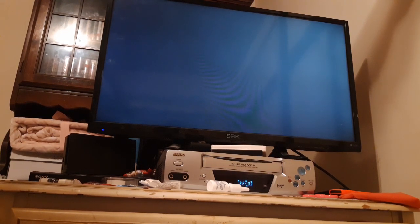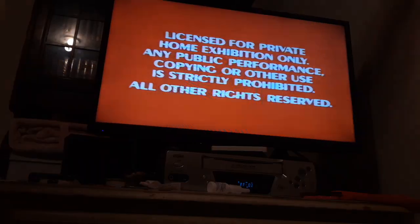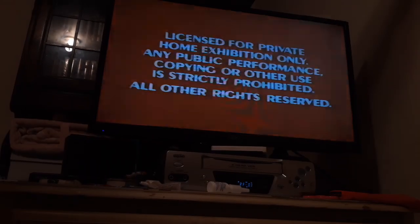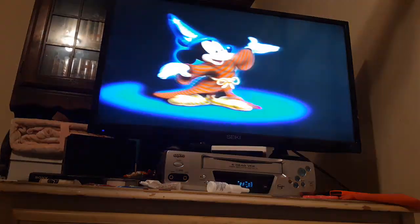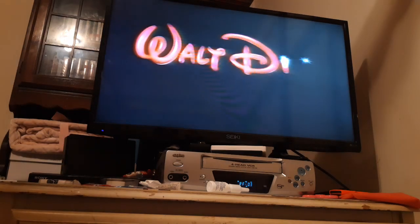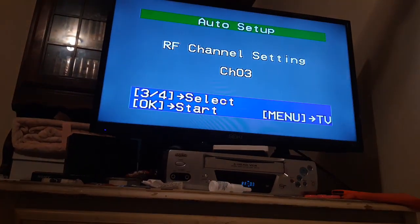This came with the promo material. We don't copy the content for the video. That was the opening to The Three Caballeros.